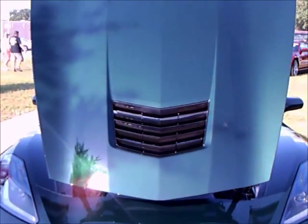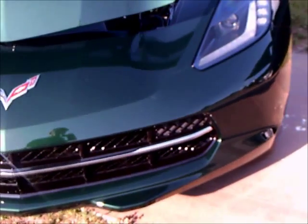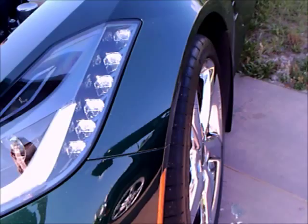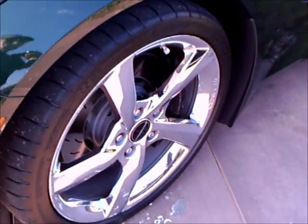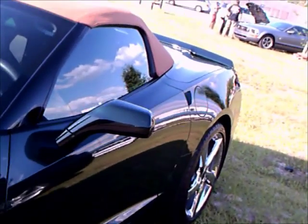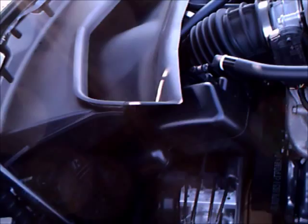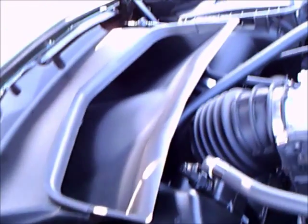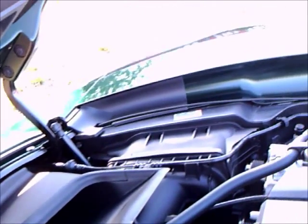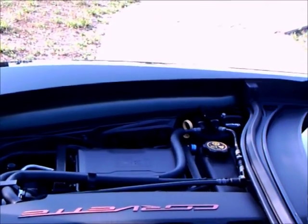This is a 2014 Corvette Stingray Premier Edition convertible. This happens to be a limited edition model. All these cars — 550 of them, with their own VIN number — are painted in lime rock green. That immediately caught my attention when I saw the lime rock green, dark green color.